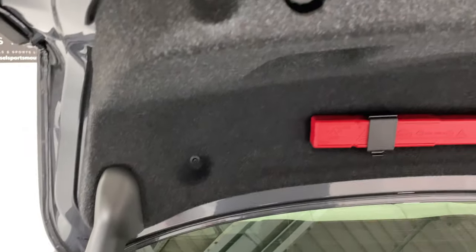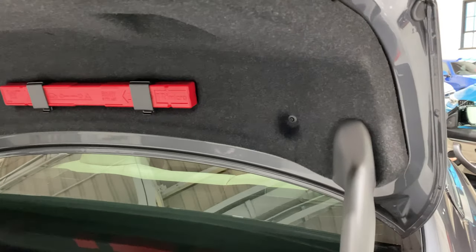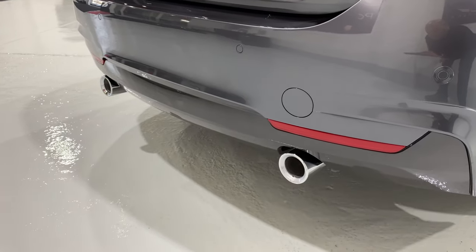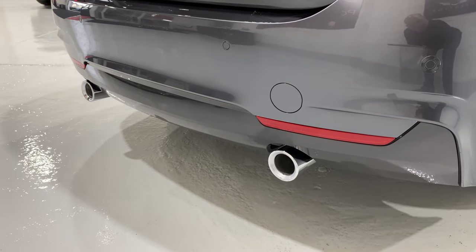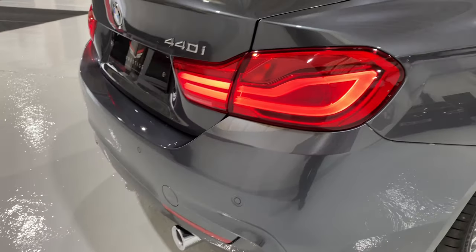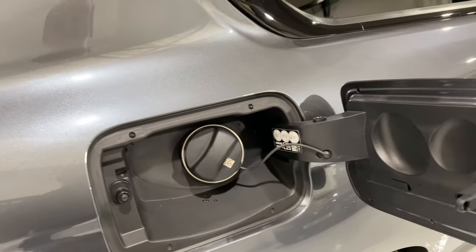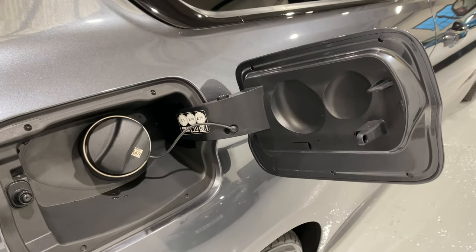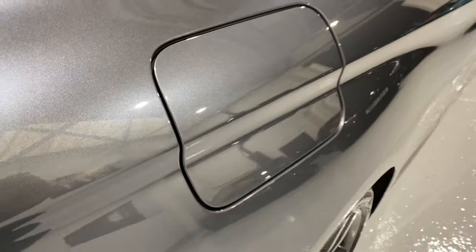Dan's going to start the car for us. Got a nice purr from the engine — a really nice sounding six-cylinder engine. Just to show you all around the car and how nicely presented it is, with that really lovely glossy shine.